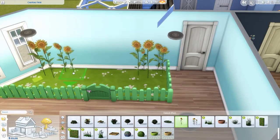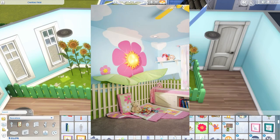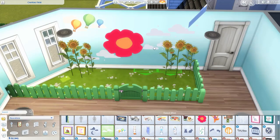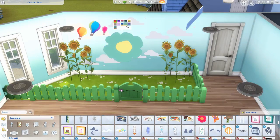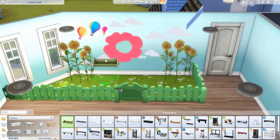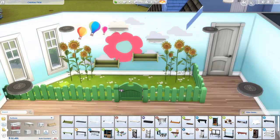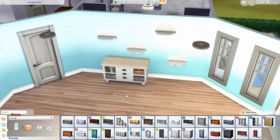I was looking on Pinterest for some ideas and came across this image, and that's kind of the idea I went with. I liked the idea of a little fence against the wall, but you can't exactly do that in the Sims, so I decided to make a little playpen area that went with that idea. There was also a flower on the wall, and the only thing I could think of to make leaves were those two green shelves.